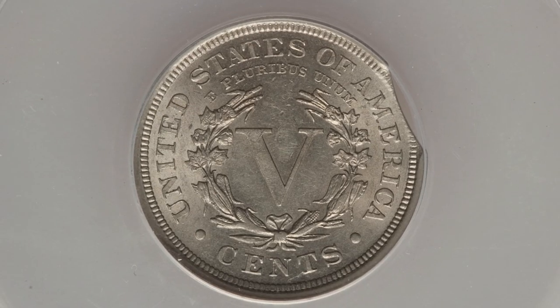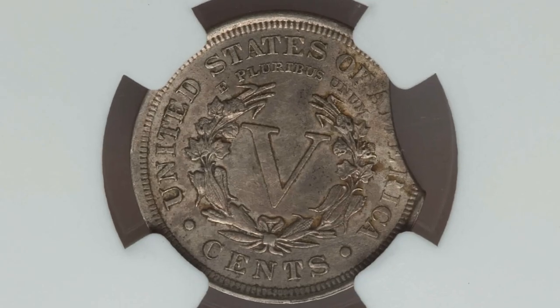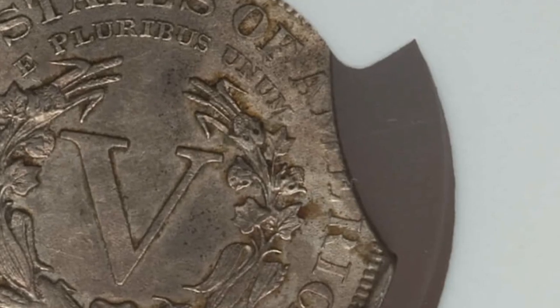This coin ended up selling for over $140 at auction, graded by ANACS at AU-58. Next up is another clipped coin graded by NGC, also at AU-58. This one has a 10% curved clip and ended up selling for over $200 at auction. Clips can be larger and take up a big portion of the coin, or they can be much smaller.